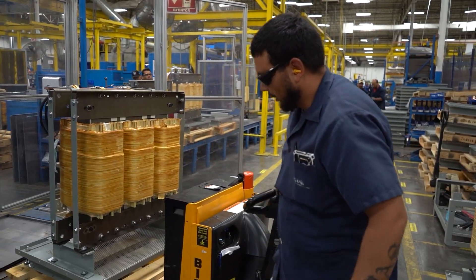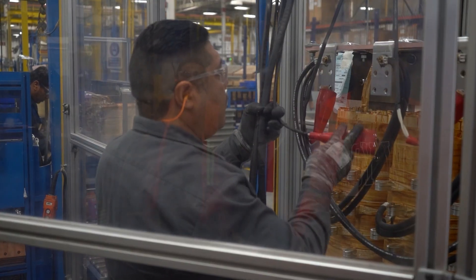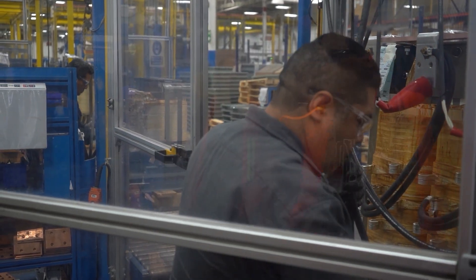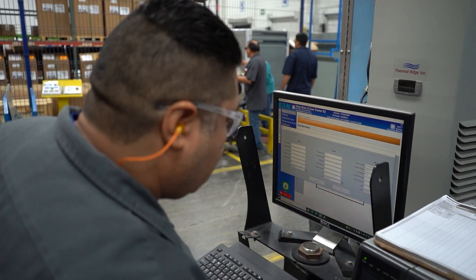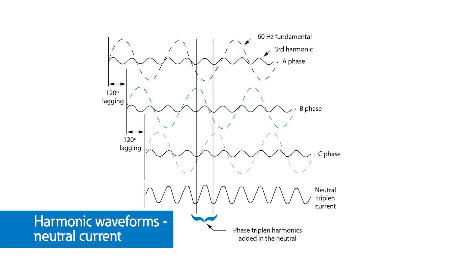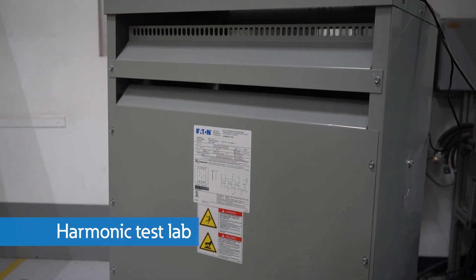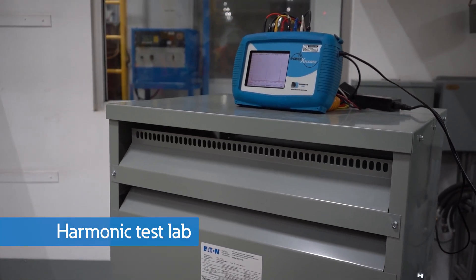In our Eaton Juarez facility, we are committed to providing the best solutions for customer applications. Based on our experience generating harmonic currents at the Power Systems Experience Centers, we have designed and built a much larger non-linear load system for our on-site test lab and are able to generate significant harmonic currents with real loads to test K-factor and harmonic mitigating transformers.